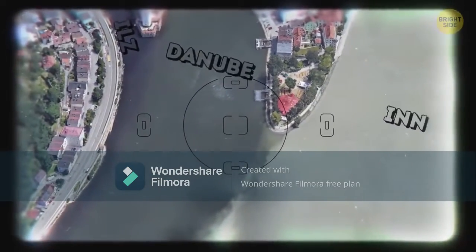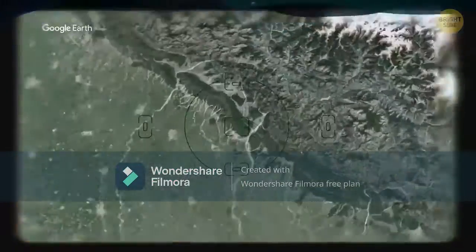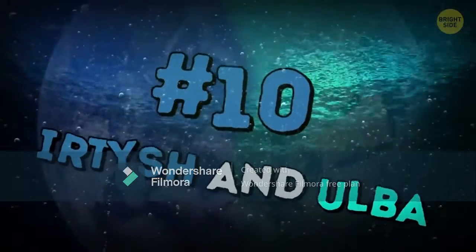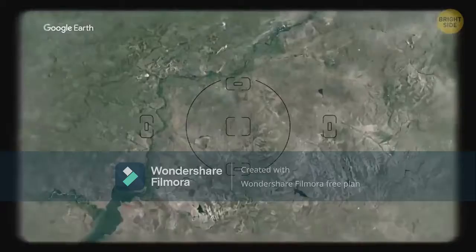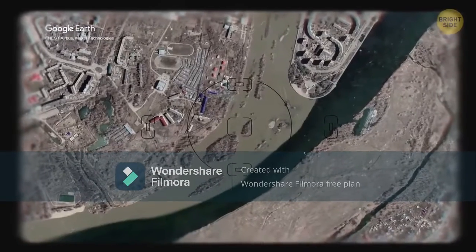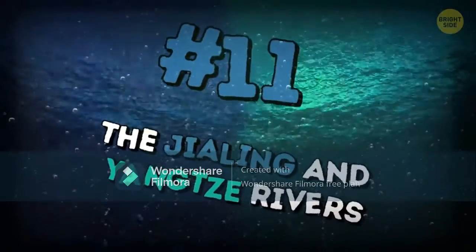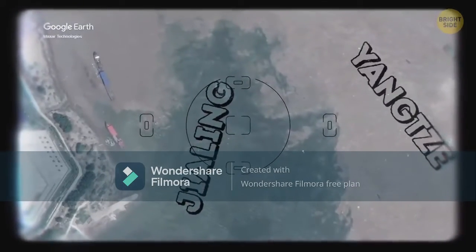Number nine: the Alaknanda and Bhagirathi Rivers meet in India — Alaknanda is dark and Bhagirathi is light. Number ten: the Irtysh and Ulba flow into each other in Kazakhstan, near a city whose name is quite a challenge to pronounce. The Irtysh has clean water and the Ulba is cloudy. Number eleven: the Jialing and Yangtze Rivers meet in Chongqing, China — the Jialing is clean and the Yangtze is brown.